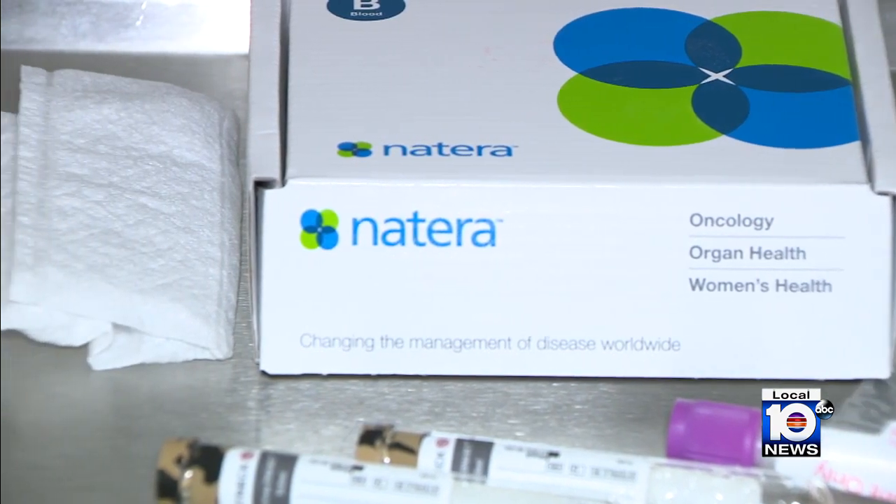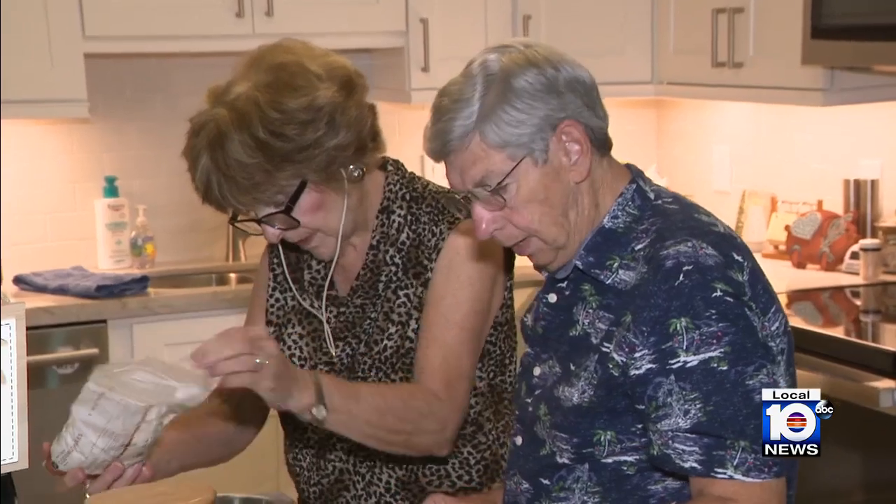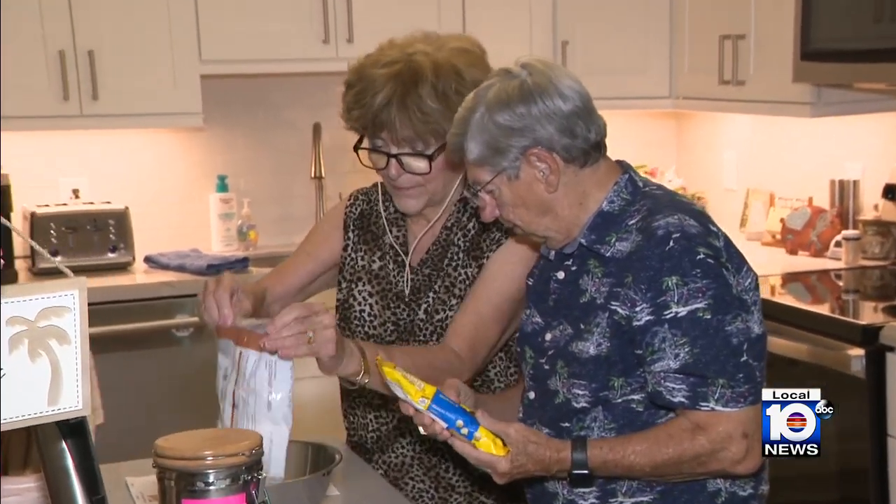It also provides patients some comfort in knowing their status — information is always a powerful tool. After trying a new treatment, the test showed that Bonnie's cancer was responding well, and she was eventually allowed to safely stop the treatments.